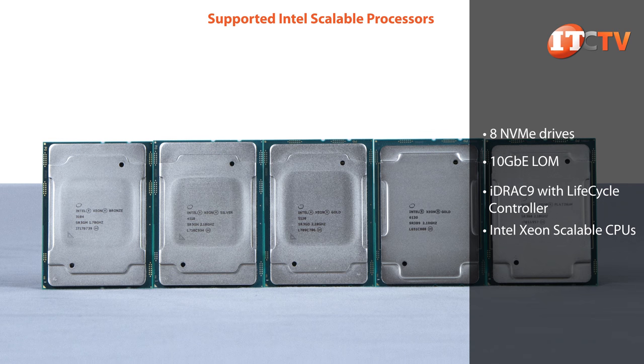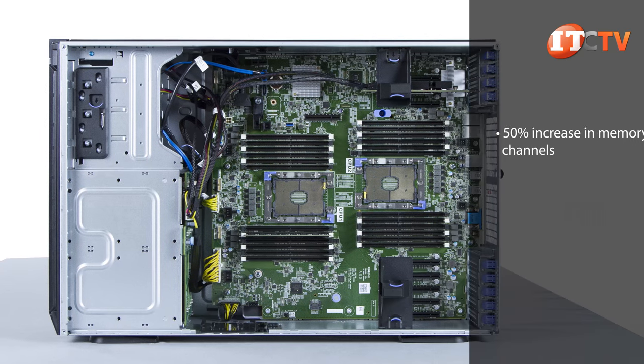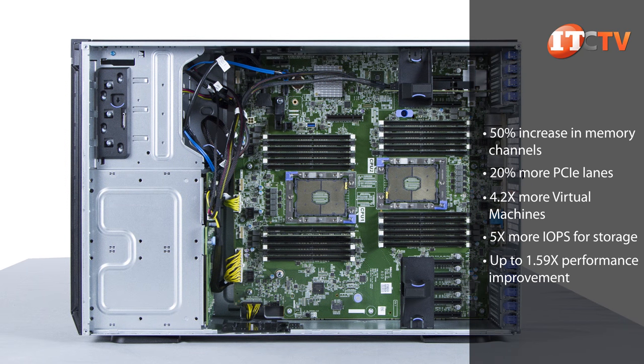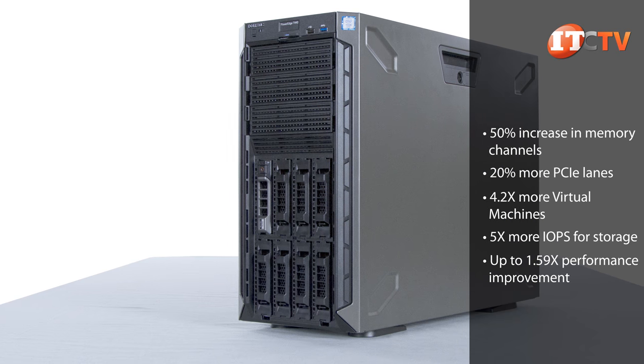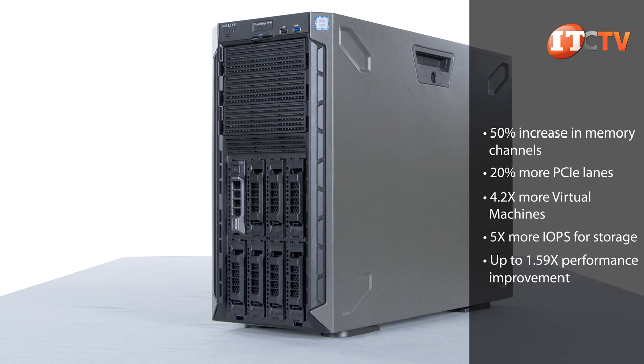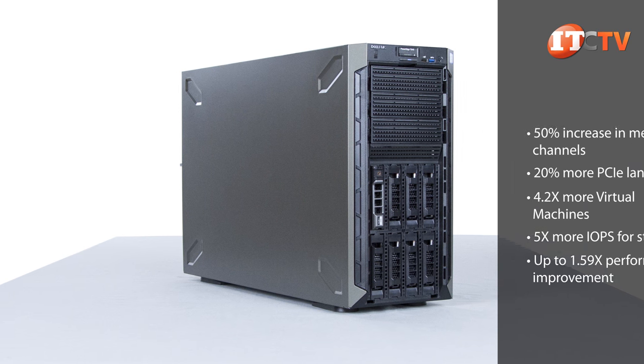Depending on your needs, you can install a bronze, silver, gold, or platinum processor with up to 28 cores in a single-processor configuration, or up to 56 total cores in a two-processor configuration. And if you saw our last review of the T440 Tower Server, you know that platform only supported CPUs with up to 14 cores. More cores means more parallel processing, virtual desktops, and raw processing speed.